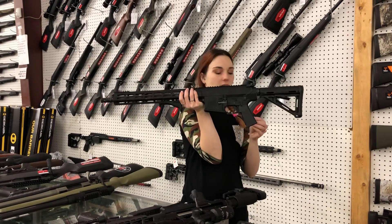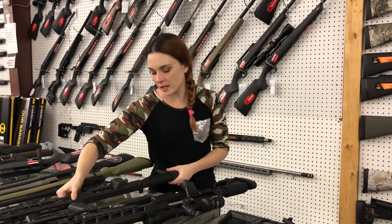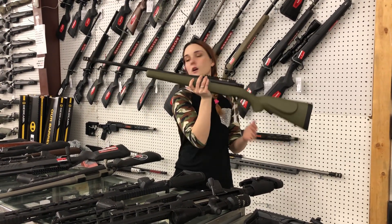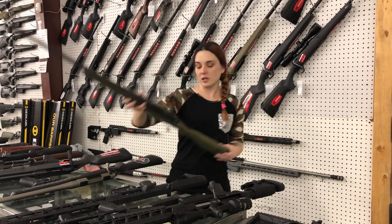Diamondback DB10, $308 — $750 on her. Mossberg Patriot 308 Fluted Barrel with the upgraded brake. She's going to be $350.